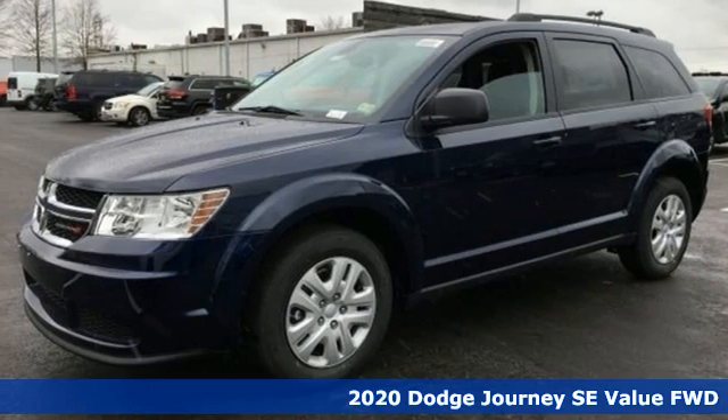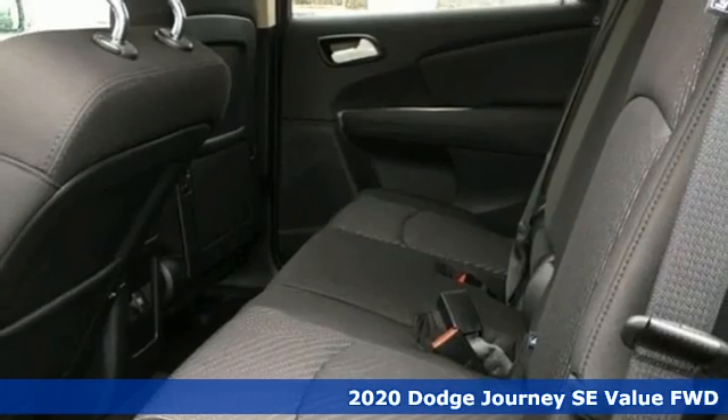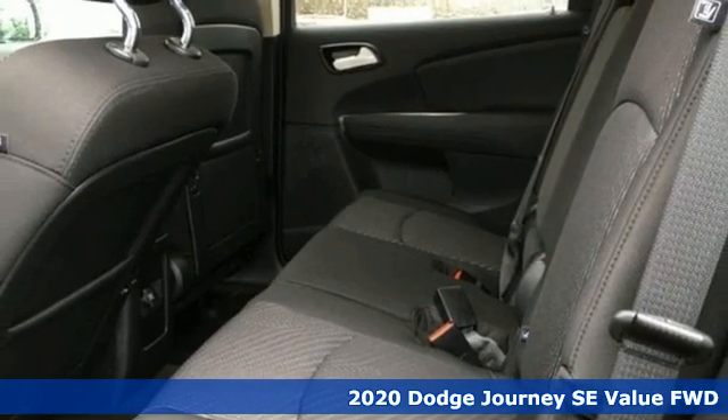Here's a new 2020 Dodge Journey. Your day may be like every other day, but with Journey, it doesn't have to feel like it.